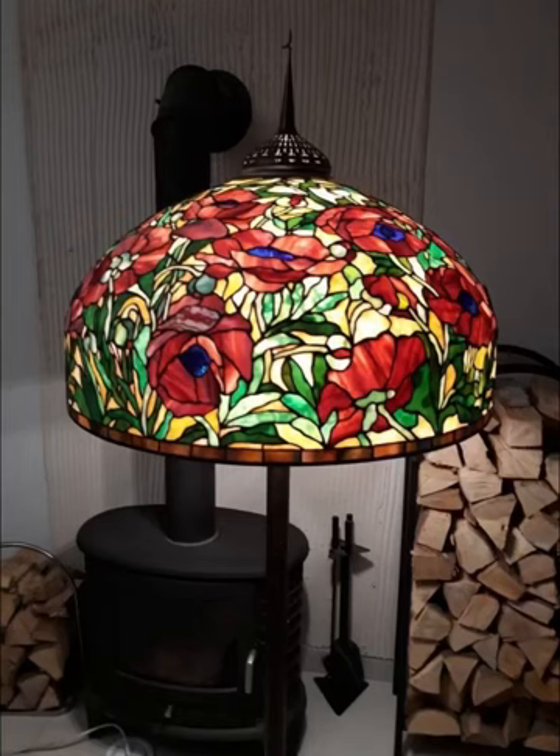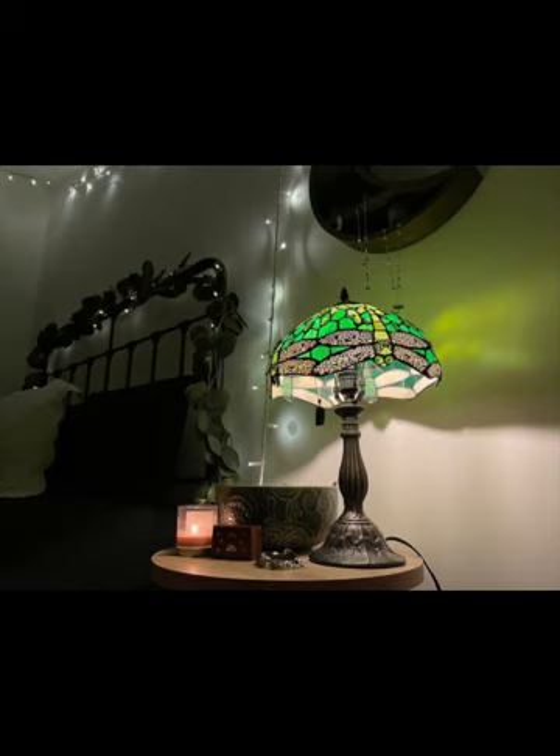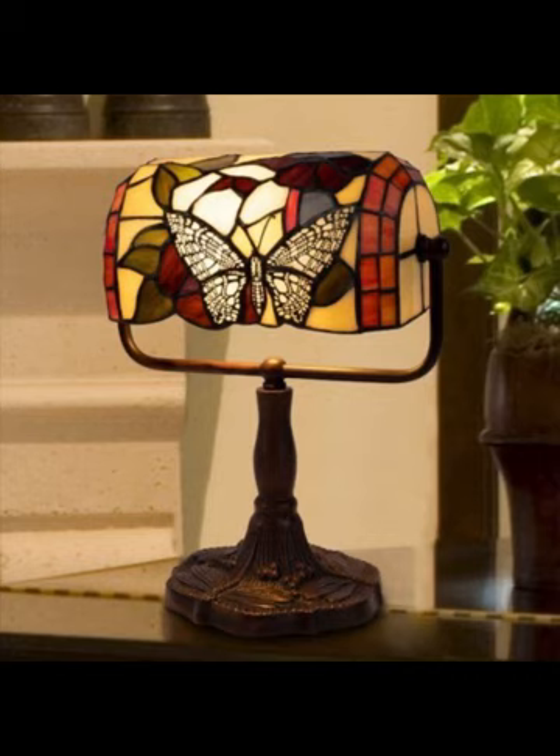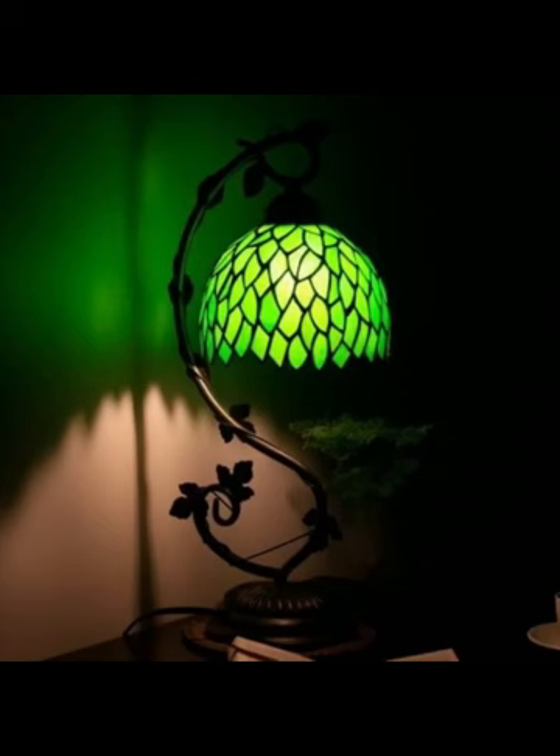As we embark on this illuminating journey into the world of Tiffany lamps, it's essential to understand what sets these masterpieces apart. Tiffany lamps are renowned for their distinctive stained glass shades, meticulously handcrafted to create a symphony of colors and patterns.